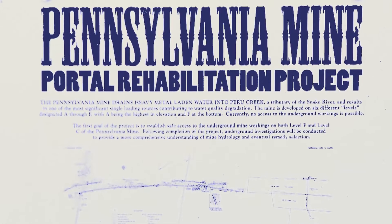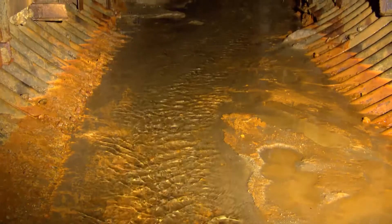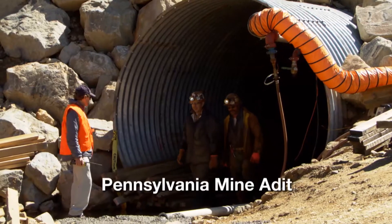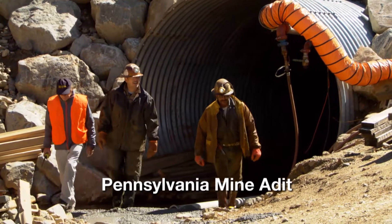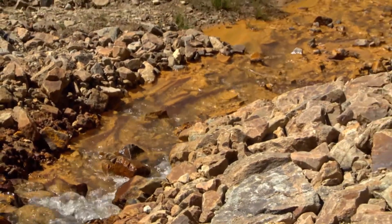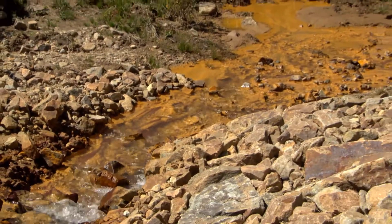Two years ago, we came up with a project to actually put in the culvert that's behind us and do a large excavation — open up the mine workings so that we have access underground and can try to understand what was hidden from us in the past: what's the underground plumbing at this mine site and how can we reduce what's coming out the mine portal in terms of metals load to the creek.